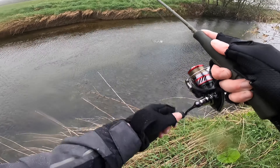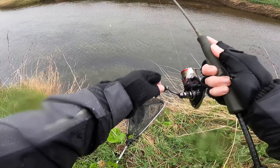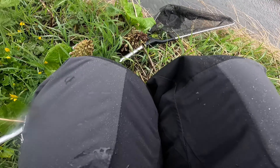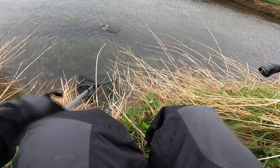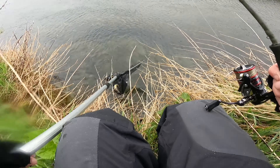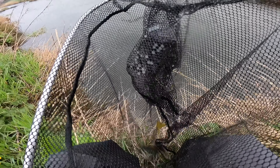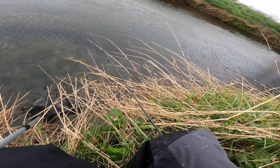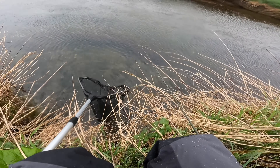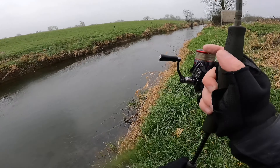Oh, fish on — smile on my face! Try to get the net. Jumping all over the place. Oh, we got him — I'll show you now quickly. There he is lads, little small brownie on the maps. I'm gonna slip him back into the water now rather than throw him — slip him back in, away he goes! Good fun, we'll try to get a few more now.